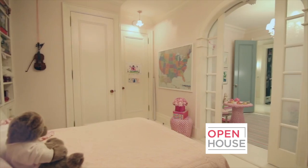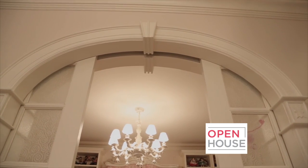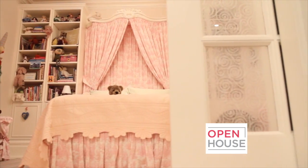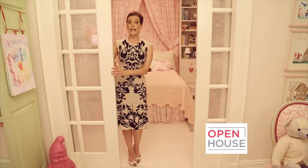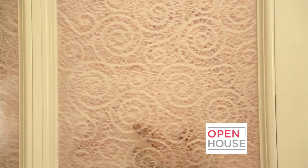When we first bought the apartment, we knew we wanted to link the two bedrooms into one suite. We put these pocket doors in, and we couldn't find the right type of glass, so we found this handmade rice paper in a swirl design and pressed it between two pieces of glass.